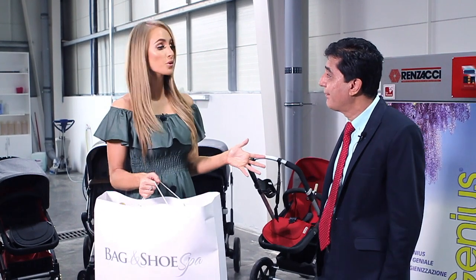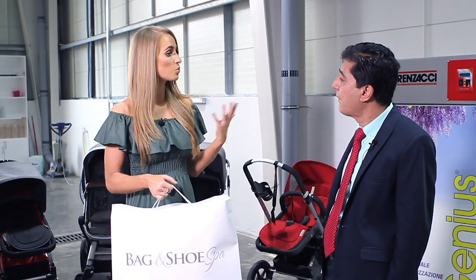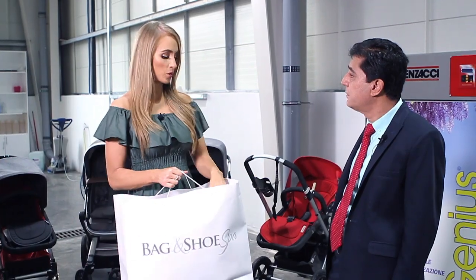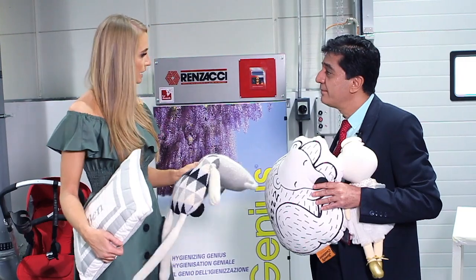So Bebek, I know you have a lot of interest in your program to clean car seats, strollers and toys, and what I love is the fact that you sanitize them without using any major chemicals. I brought you some beloved toys. So tell me, how does the process work? How does it begin with the cleaning?